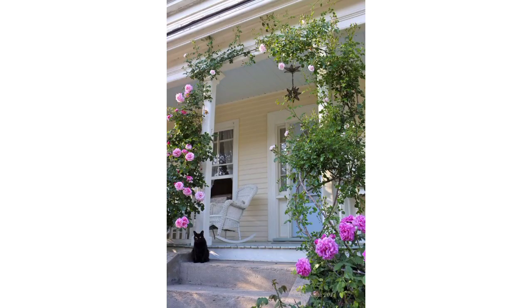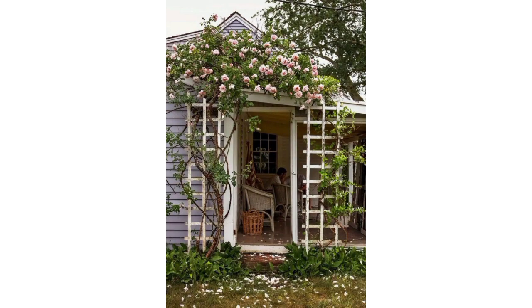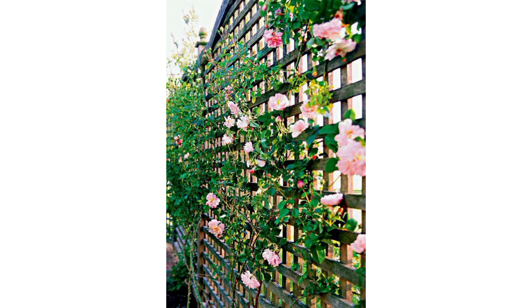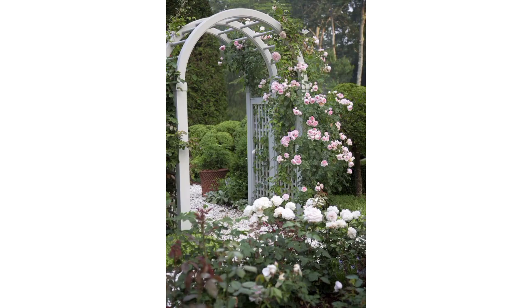Train climbing roses to grow up pillars or trellises, selecting different colors for a vibrant and visually stunning garden display. Allow climbing roses to cascade down a retaining wall terrace, creating a stunning waterfall of blooms. Mix different varieties for a captivating effect.